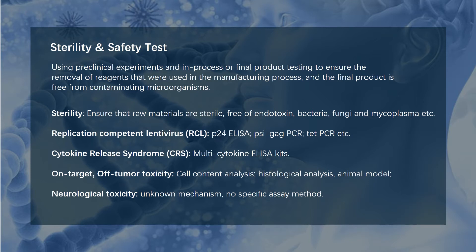Sterility and safety testing uses preclinical experiments and in-process or final product testing to ensure the removal of reagents used in the manufacturing process, and that the final product is free from contaminating microorganisms. Sterility issues mainly concern that raw materials are sterile, free of endotoxin, bacteria, fungi, and mycoplasma. This is tested by regular microbial testing methods.